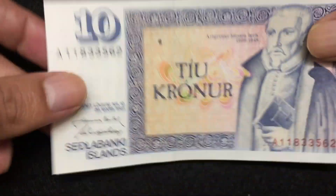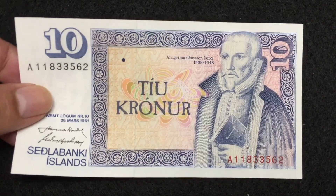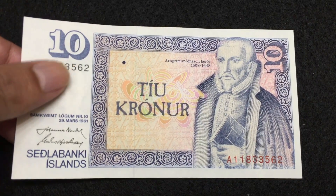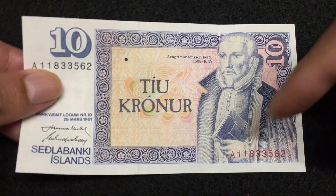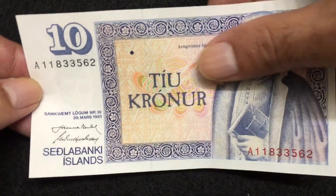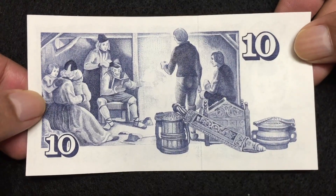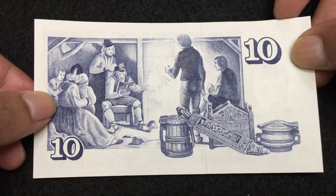This is Seychelles Banky Island 10 Rupees, 1961, front side. There is a watermark on the left, the seal number at the top left, the signature of the issuing authority, and the seal number at the bottom as well. The reverse side is also very beautiful — Seychelles Banky Island 10 Rupees, 1961.